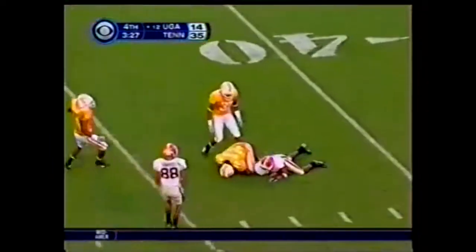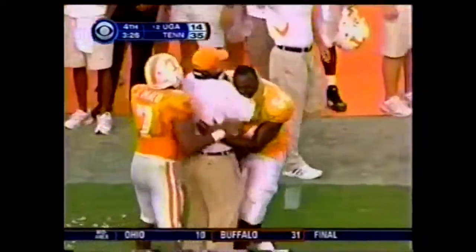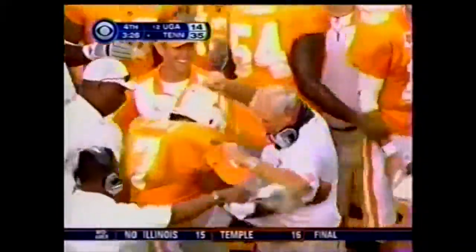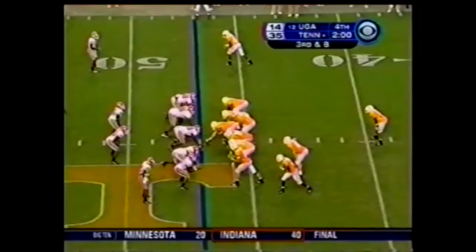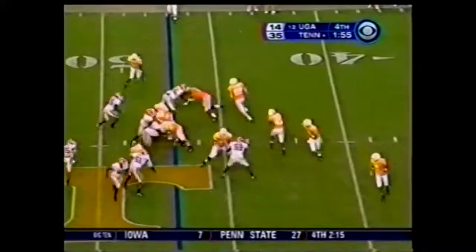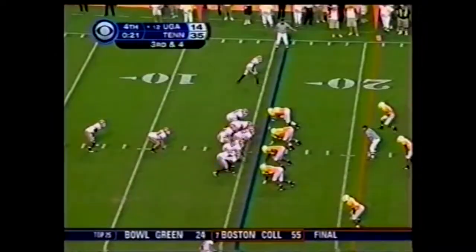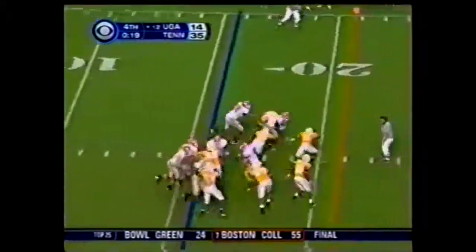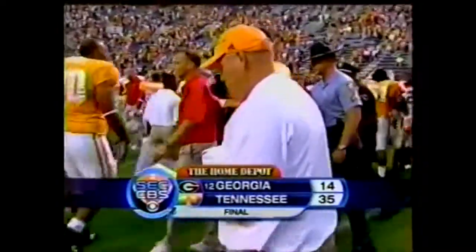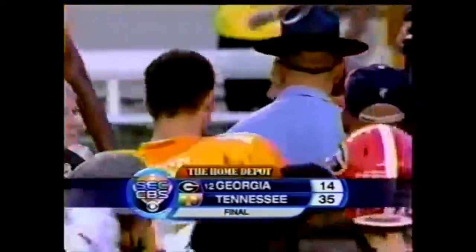As Georgia goes up for the deep ball — taken down at the 45-yard line. First turnover. Look at the emotions as Phil Fuller just got the Gatorade bucket. Can't give enough credit to the boys up front, but he sure made it look easy today. Third down at eight, under two minutes. For Steve Berline and Craig Bullerjack, we say so long from Knoxville — with a final score, Tennessee 35, 12th-ranked Georgia 14.